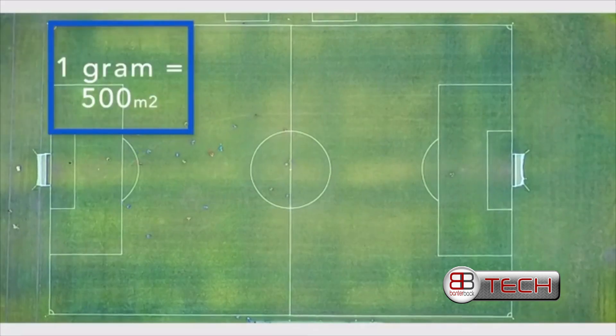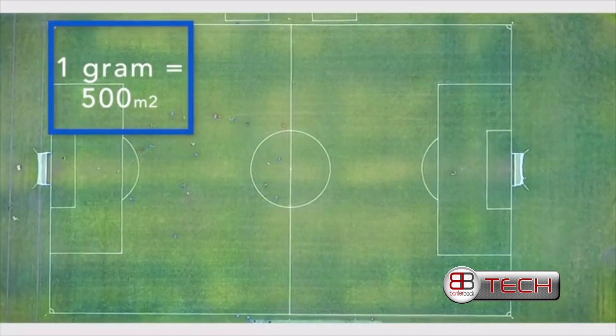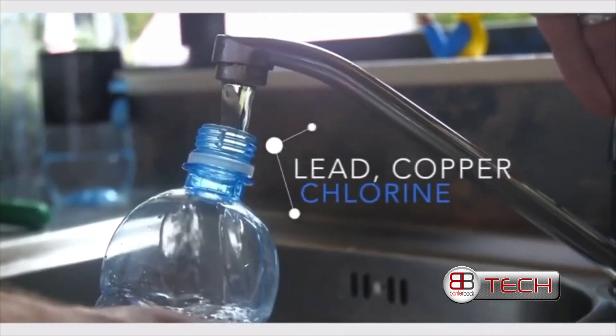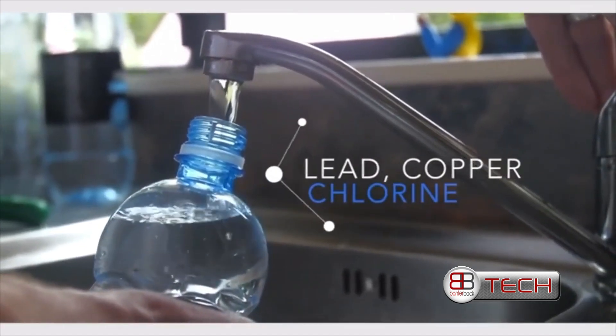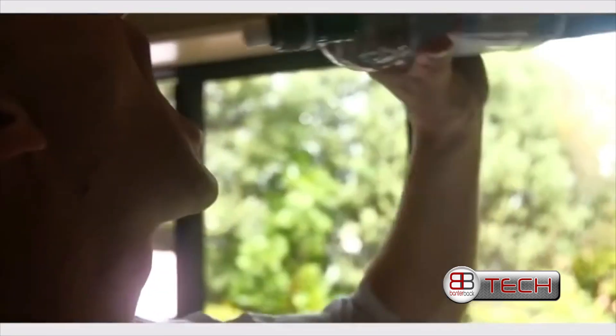Activated charcoal is made up of small, low-volume pores, and one gram of it has a surface area of 500 metres squared — which is 10% the size of a football field. The pores contain negatively charged ions which attract the positively charged elements from tap water, such as lead, copper, and chlorine. It effectively removes these contaminants but retains the natural minerals, resulting in a fresh and thorough filtration.